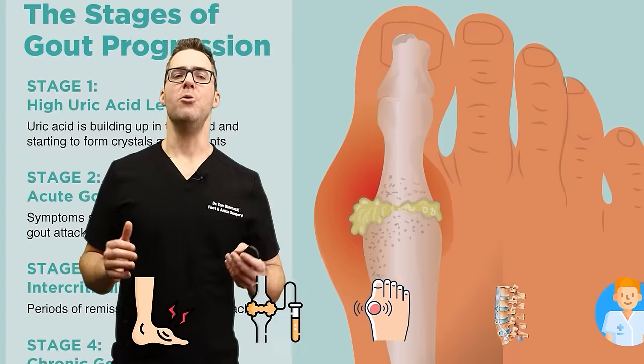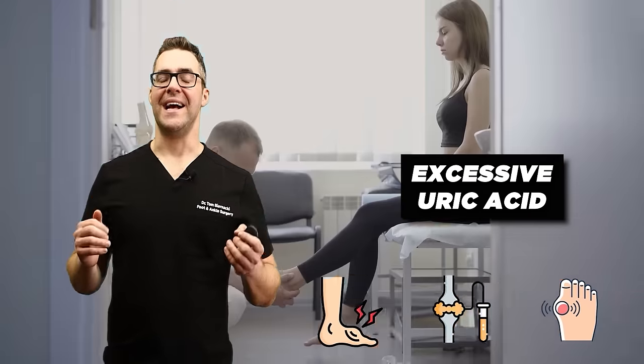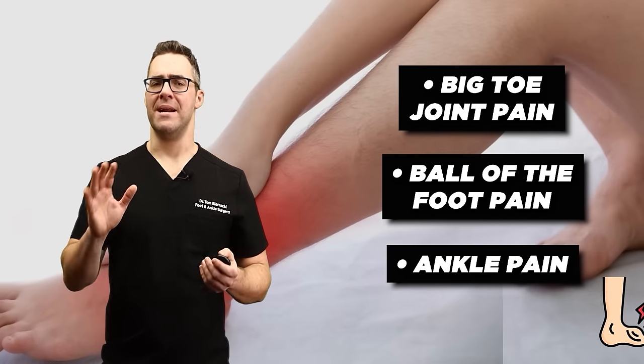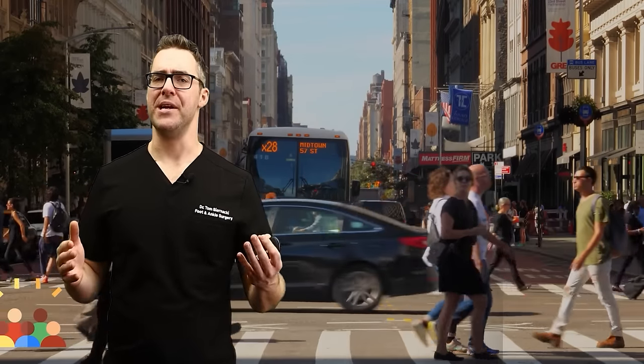Number five: gout. Gout is a form of inflammatory arthritis caused by excessive uric acid. As a foot doctor, I see this a lot — especially big toe joint pain, ball of the foot pain, and ankle pain. This affects almost 10 million people in the United States every year.